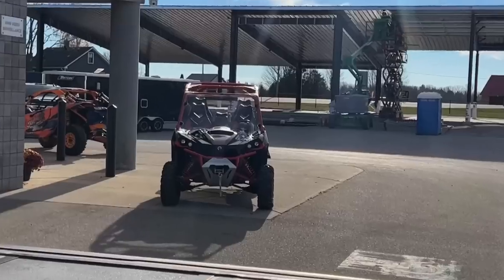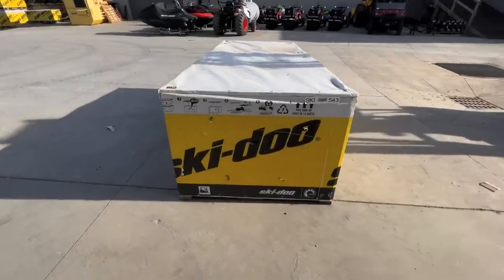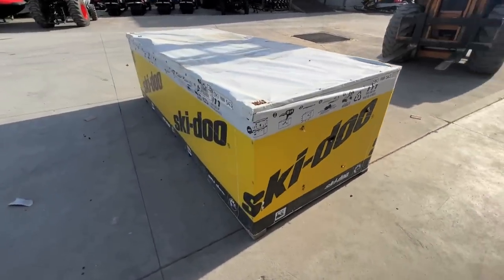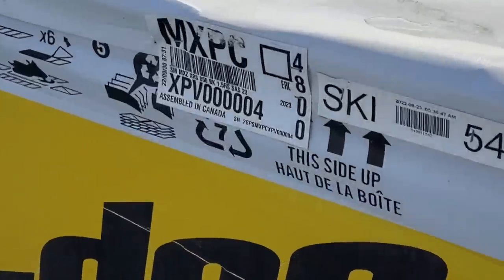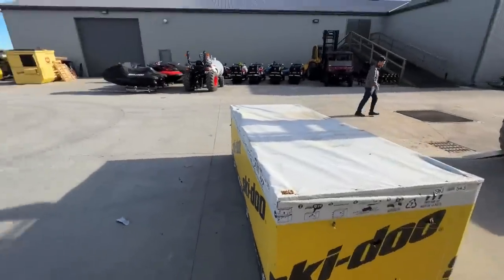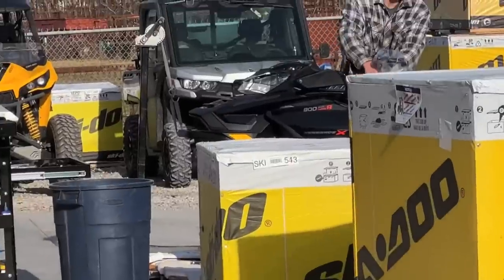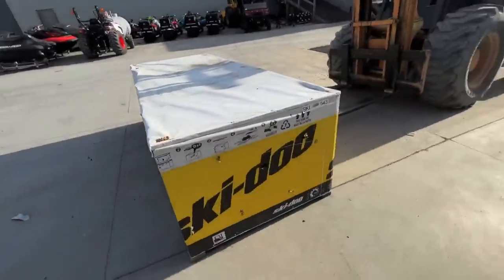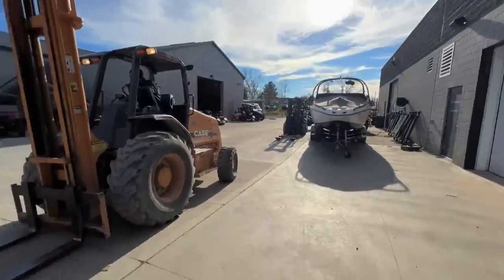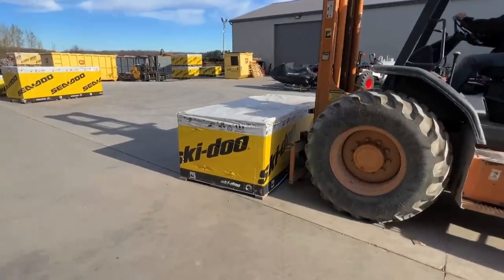Let's go unbox this thing. We got the first 2023 Gen 5 XRS — it's actually number four. We're just trying to figure out the right angle. We're outside today; there's a couple getting unboxed. Well, those are old ones — Gen 4s. We're just gonna get a good angle with the sun and make her look good. I'm sure you guys will enjoy a nice unboxing.